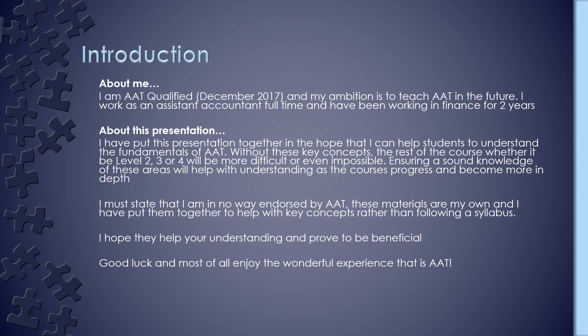Just before we get started, a quick introduction to myself. I'm AAT qualified, studied Level 2, 3 and 4. I'm currently working in finance and have been now for two years, but my ultimate ambition is to train to teach AAT in the future. The presentations that I do are just about the key concepts of AAT and they're designed to support the fundamentals that will help you progress through Levels 2, 3 and 4. I'm not endorsed by AAT and these materials are my own. I hope these help and prove to be beneficial, and good luck.